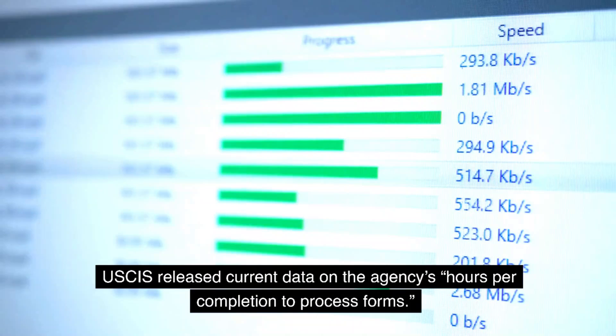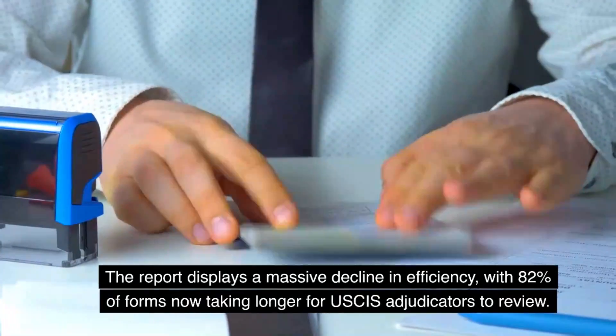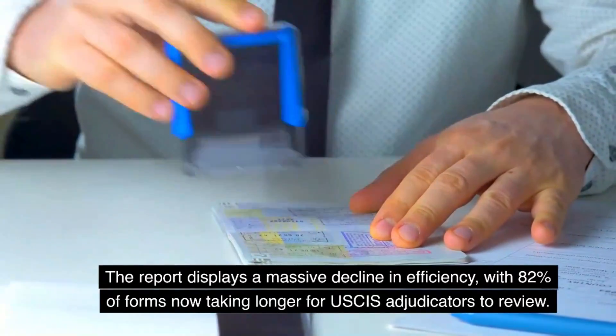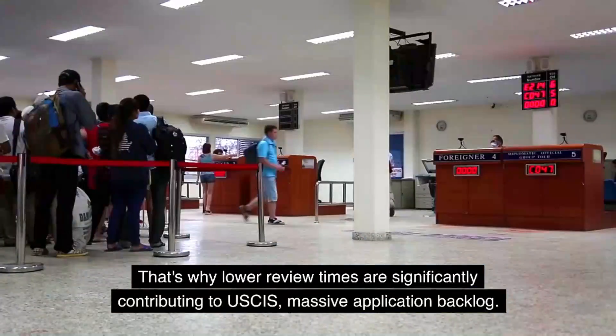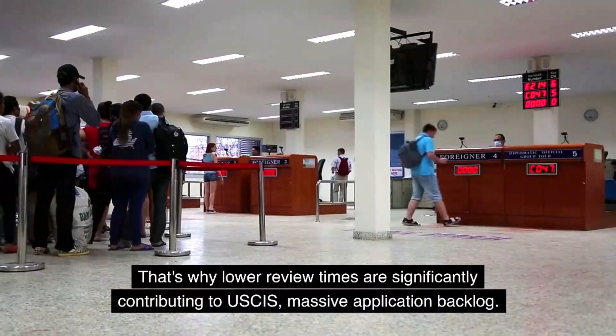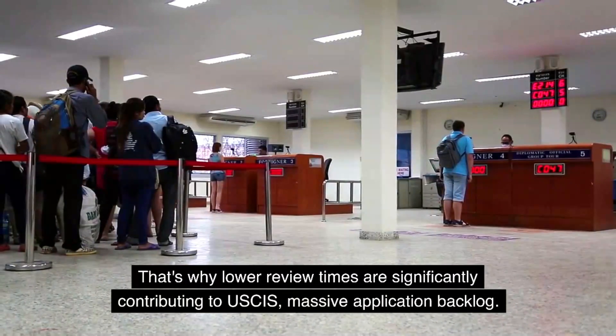USCIS released current data on the agency's hours per completion to process forms. The report displays a massive decline in efficiency, with 82% of forms now taking longer for USCIS adjudicators to review. That's why slower review times are significantly contributing to USCIS' massive application backlog.